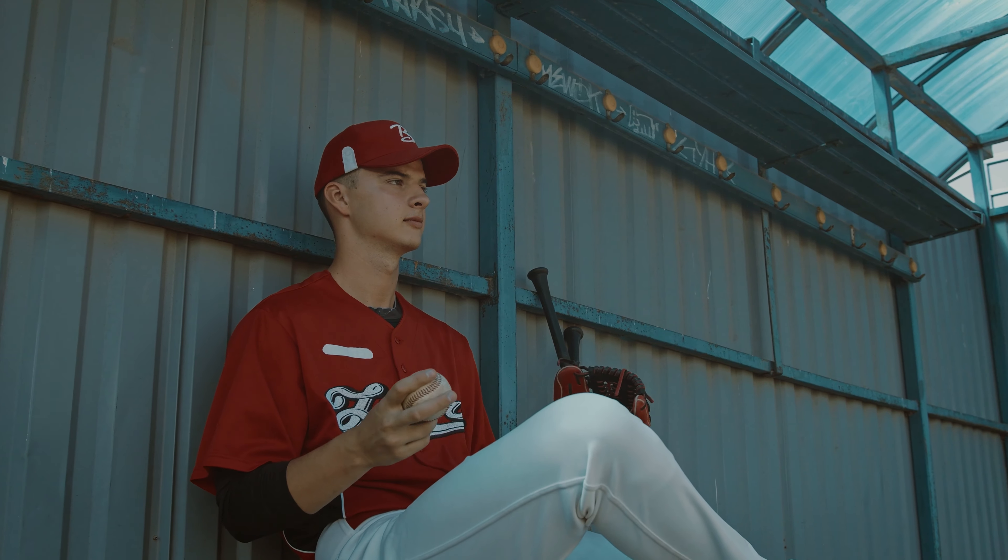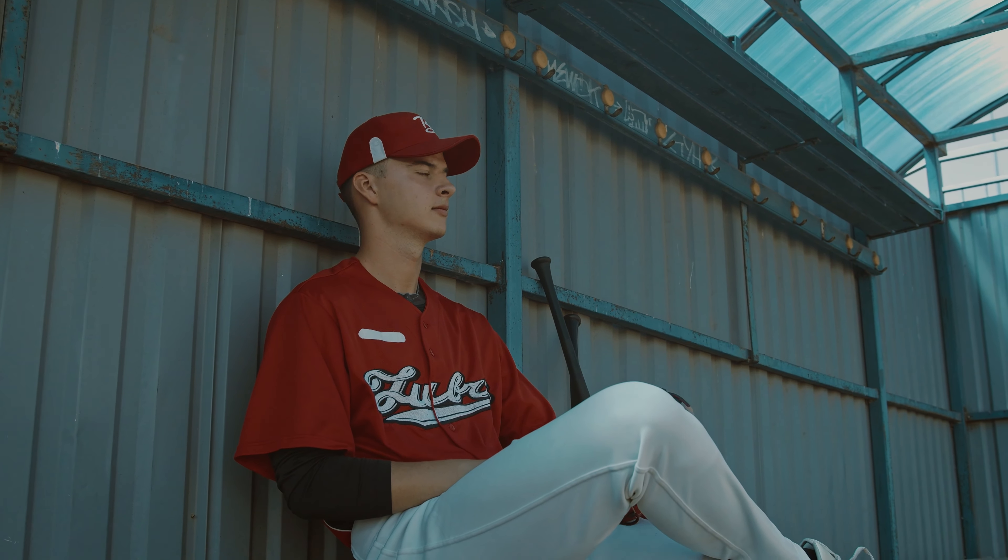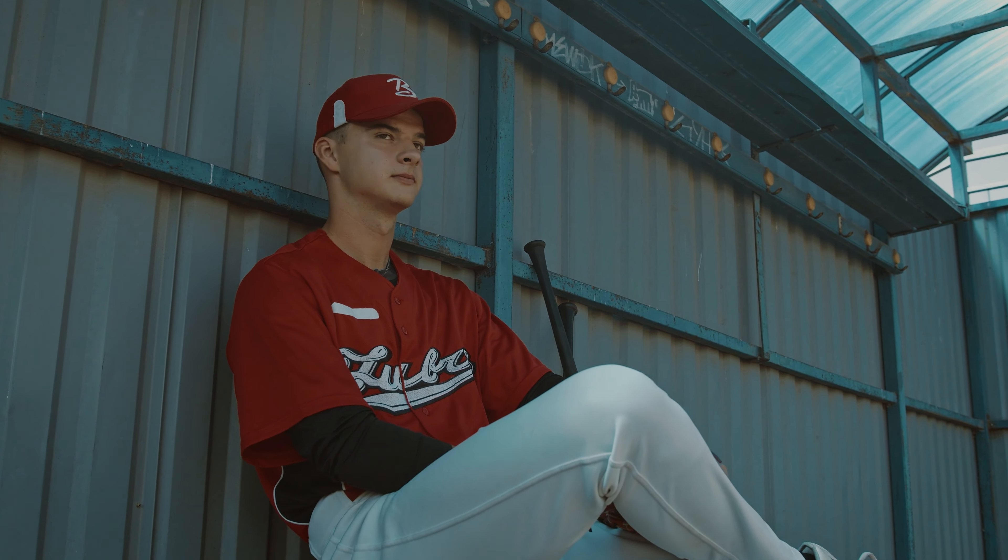Starting off with number one, we've got the baseball hat. As you can see right here, the baseball hat is pretty much the most versatile hat — anyone can wear it, from a four-year-old to a grandpa. It's a universal, sporty kind of hat. They're either stretchy or have an adjustable strap in the back. It's a solid hat to have in your wardrobe. Maybe get one with a baseball team or whatever design you like — there are all sorts of options.